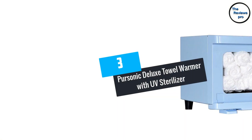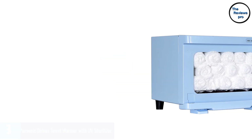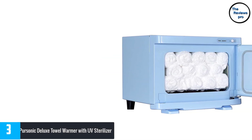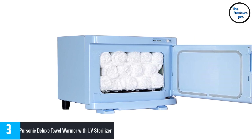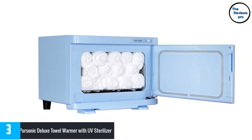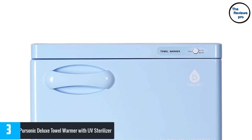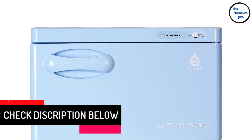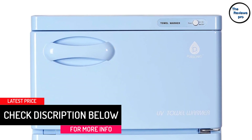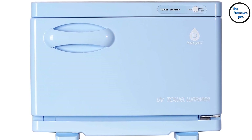At number 3: PureSonic Deluxe Towel Warmer with UV Sterilizer. You would love the PureSonic Towel Warmer if you are looking for a machine that heats up well and stays hot. It comes with a drip tray that catches water dripping from the towels. This is a great gift for a massage therapist. Even though this machine takes some time to heat up, it does a good job of warming towels, and they stay heated for a long time.